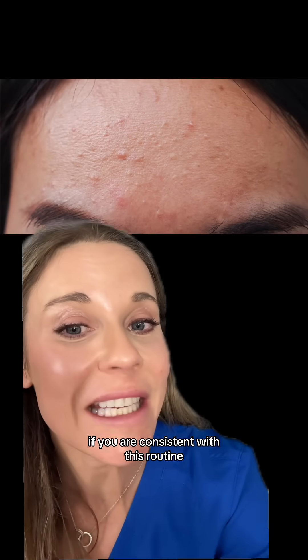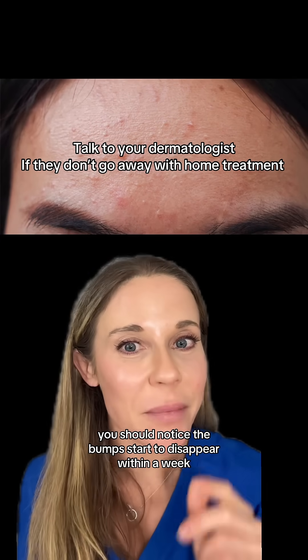If you are consistent with this routine, you should notice the bumps start to disappear within a week.